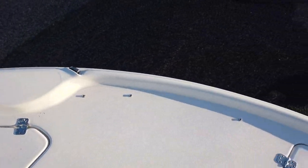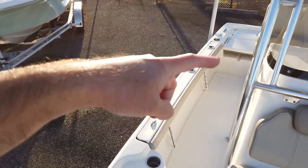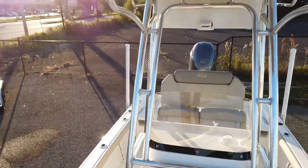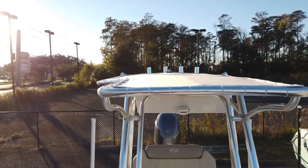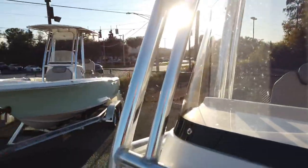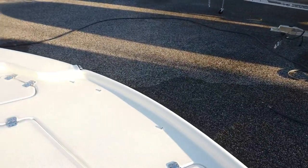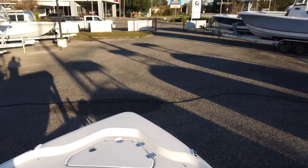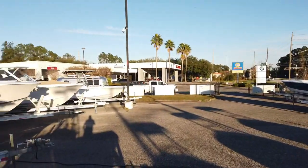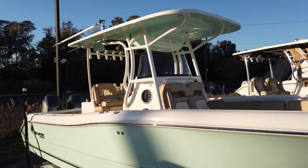These Key West boats are foam-filled, which makes them a little difficult to rig after the fact because the deck is full of foam — that's why you don't get fish boxes in the floor or in-floor storage. You sacrifice that storage space for the security of foam fill, which gives it a nice solid-sounding ride, keeps it lighter, and makes it effectively unsinkable. If you have any questions on this beautiful 210 Bay Reef or any of the other boats we have, give us a call at 904-644-7631 or visit us at yamamarinejax.com.